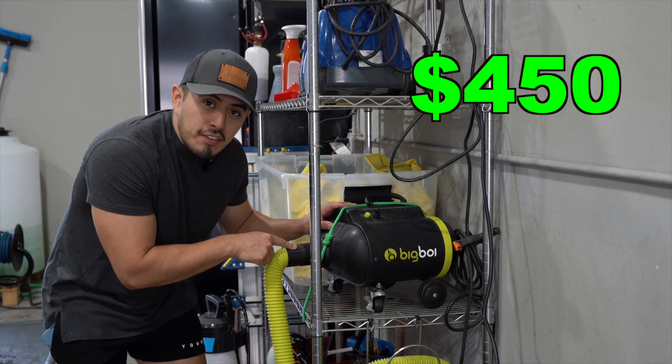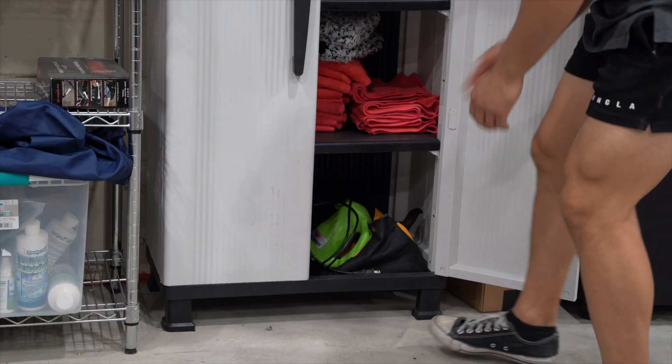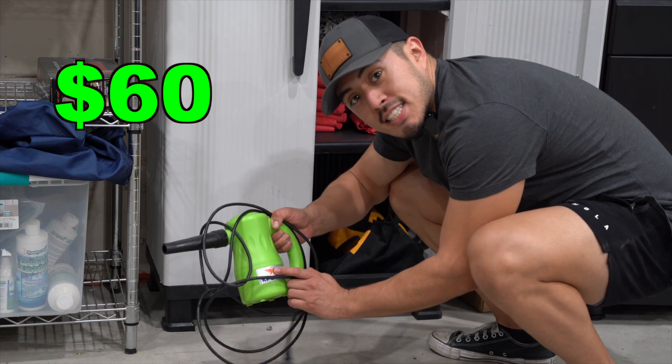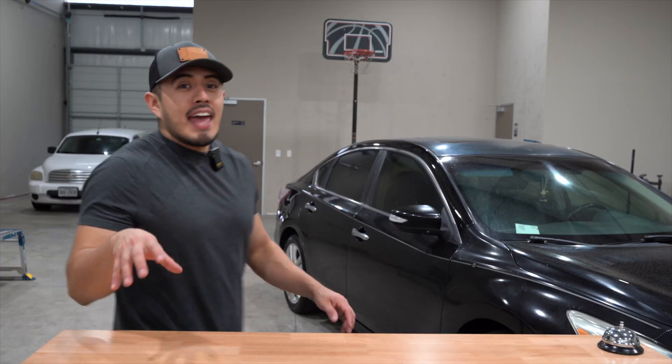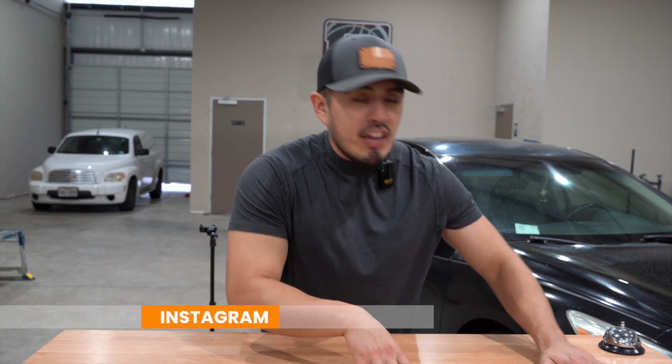This is a $450 car blower and this is a $60 car blower — well, it's actually a duster but we use it as a blower. In today's video we're going to see which one performs better. If you're interested in any of the links, I'll have them down in the description box. Let's go ahead and get started.